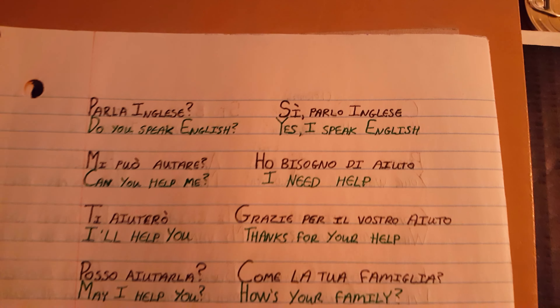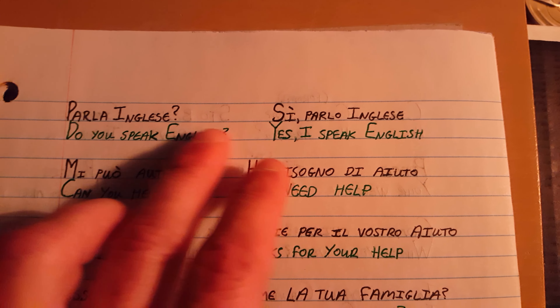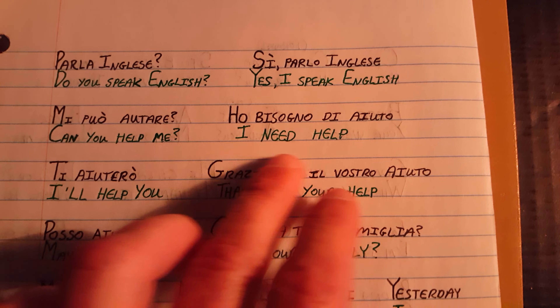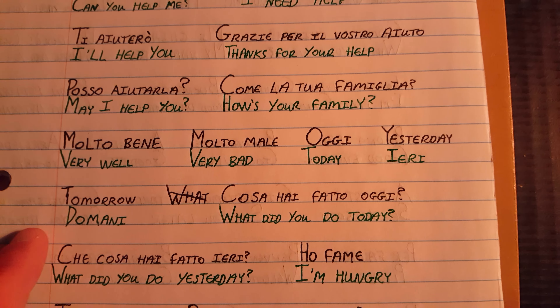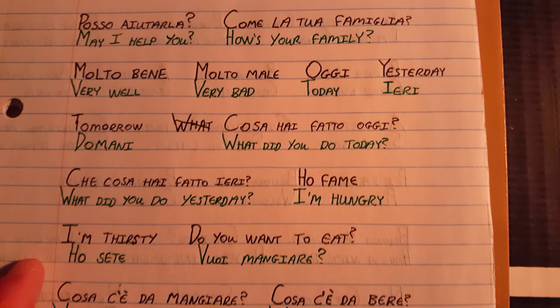It's not important what words I have written down here at the beginning. What matters is that I take my time to write the Italian language clean and legibly, so that if someone requires me to transliterate from one language into Italian, the muscle memory is there and the speed will come naturally. First you get good and then you get fast.